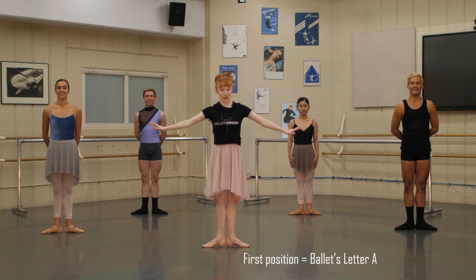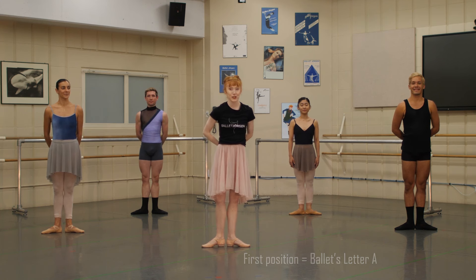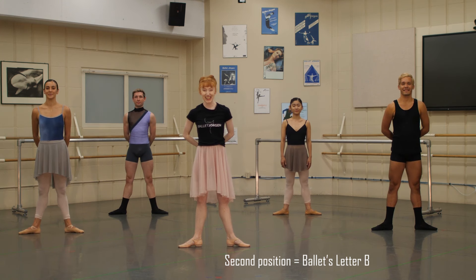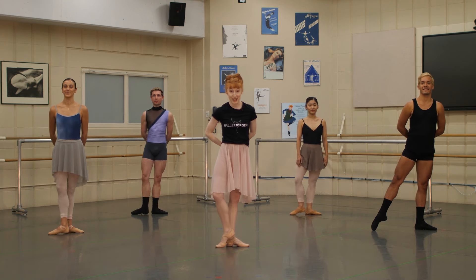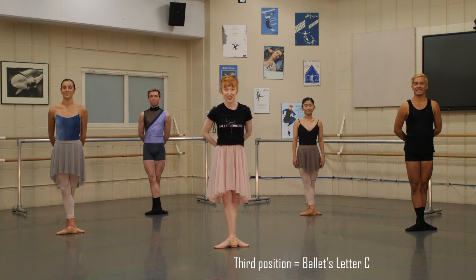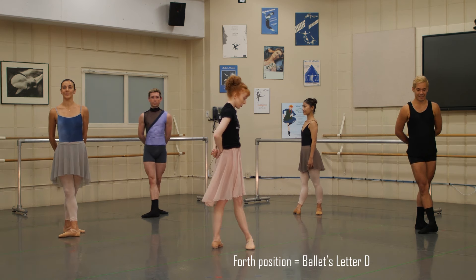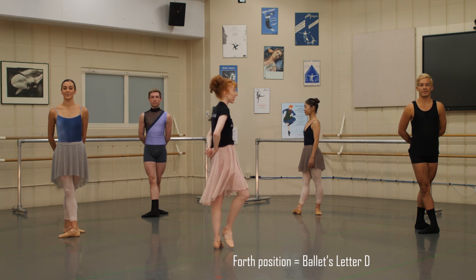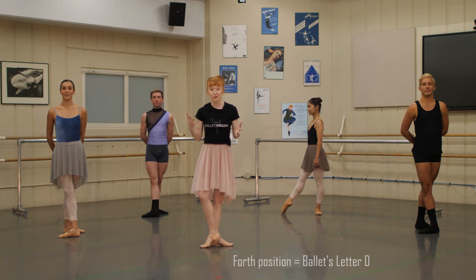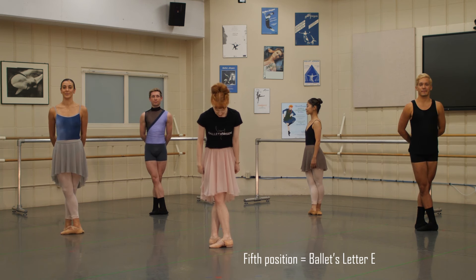Good! So our first position with the legs is letter A. Then let's move into our second position — it's just a little bit wider. And then our third position: one heel is right in front of the arch of the other foot. And our fourth position, we have a little bit open — it's like you're taking a step out from your third. And then our fifth position, everything is crossed. It looks kind of super twisty.